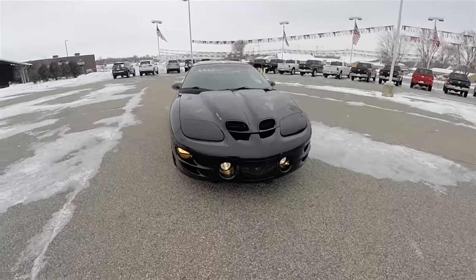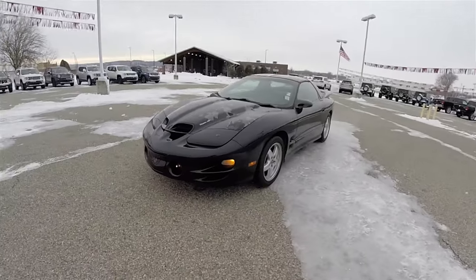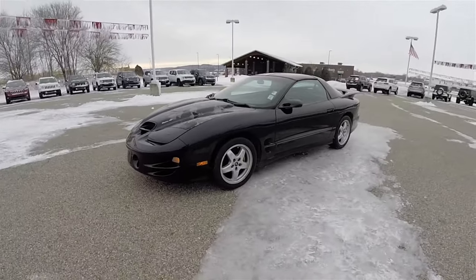Hello everyone, today we're going to take a quick walk around and look at this 2002 Pontiac Firebird Trans Am WS6.